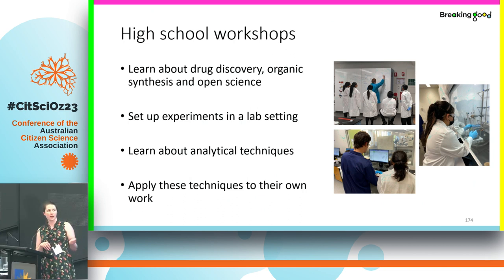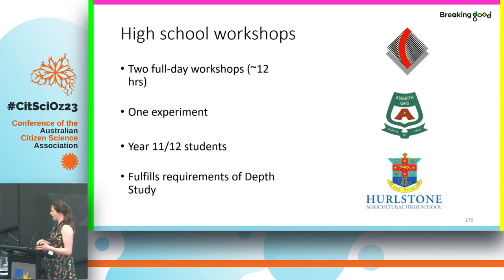We have done this with universities as well, but I'll focus on our high school workshops today. We get students to come into the university labs where they learn about drug discovery, organic chemistry, and open science. They get to set up an experiment in a lab setting with lab coats and glasses, just like a normal researcher, and they learn about and get to use different analytical techniques. We currently run this as two full-day workshops — one at the university and one as an incursion at school. Students do one experiment, the final and most interesting one, rather than all three due to time constraints.